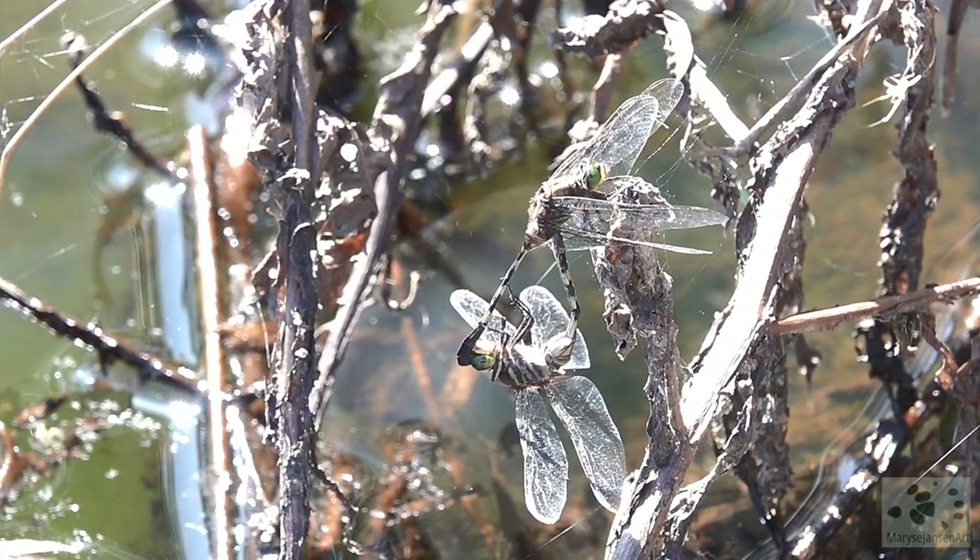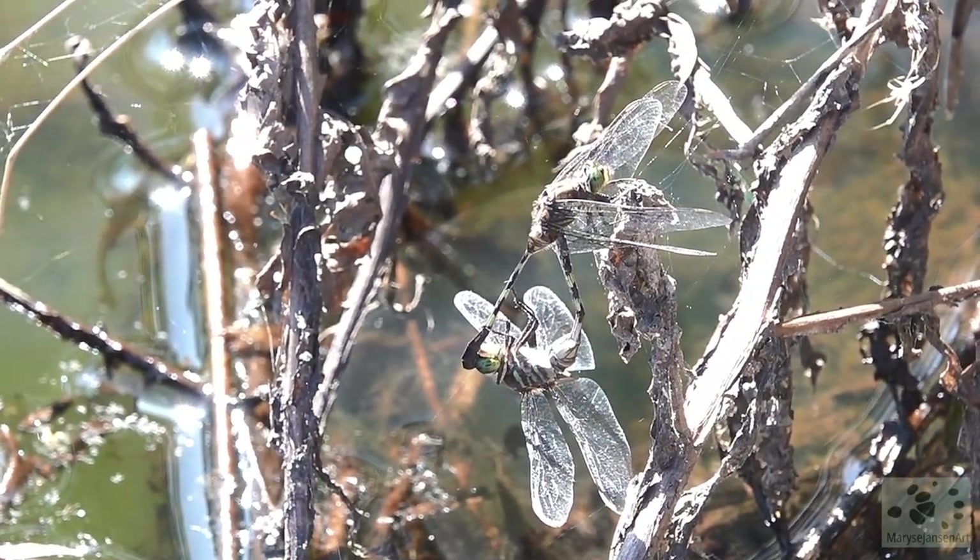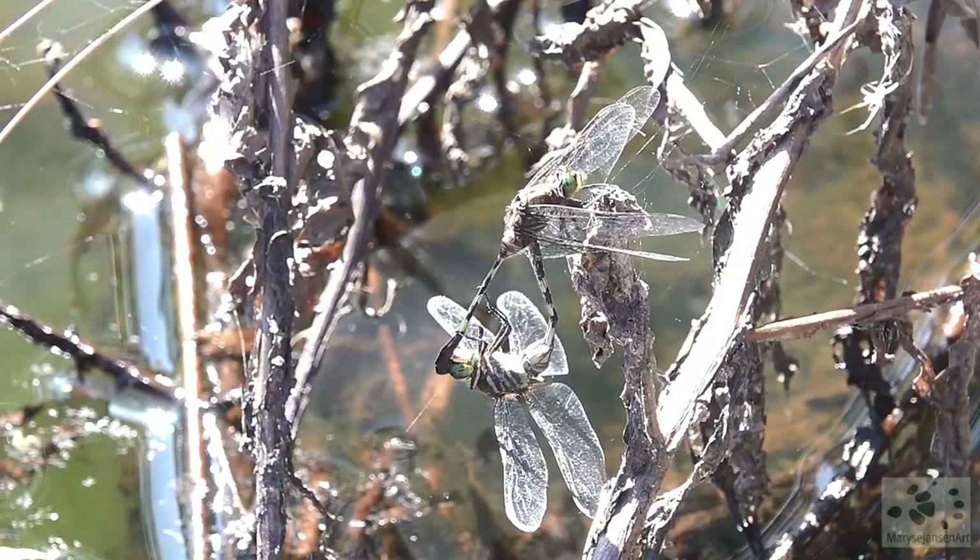And here we have a dragonfly mating wheel in action. See how they're attached to each other in sort of a circular shape?